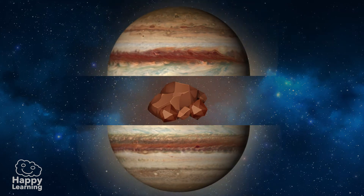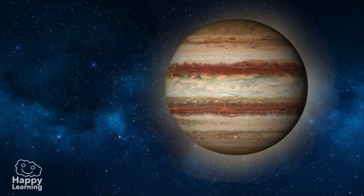Jupiter is a great gas ball that, according to many scientists' beliefs, is surrounding a tiny rock core. It's so big we could fit about 1,400 planets the size of the Earth.